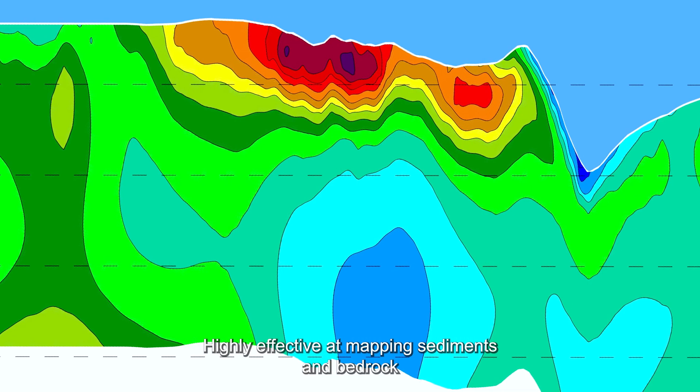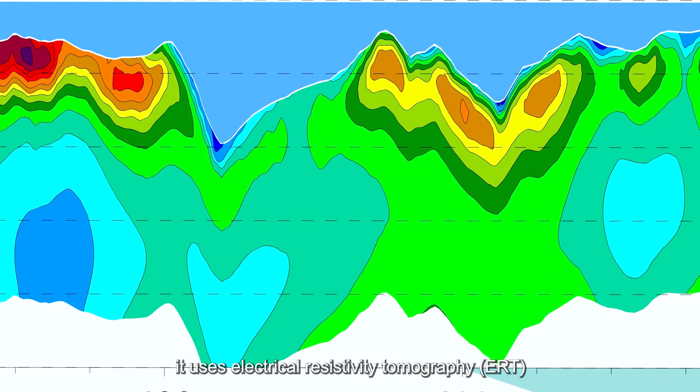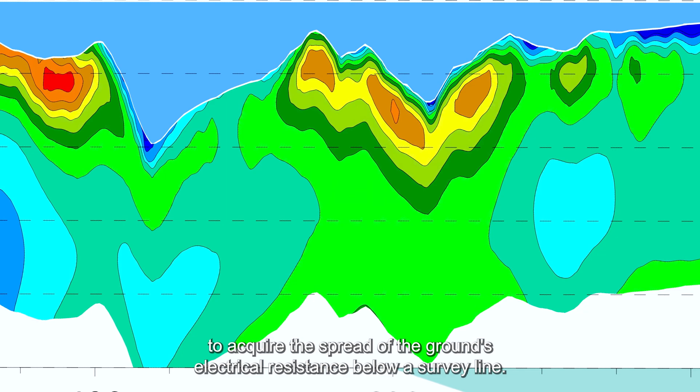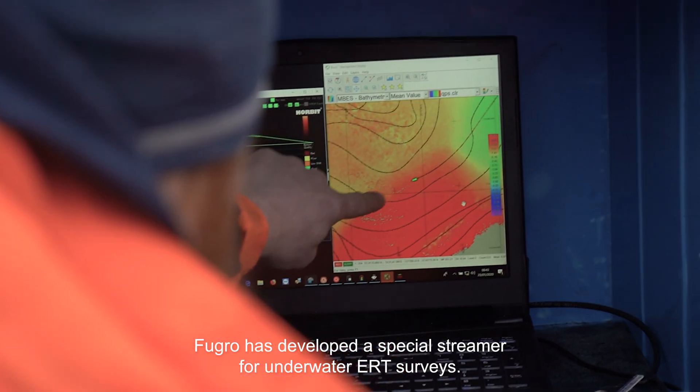Highly effective at mapping sediments and bedrock, it uses electrical resistivity tomography to acquire the spread of the ground's electrical resistance below a survey line. Fugro has developed a special streamer for underwater ERT surveys.